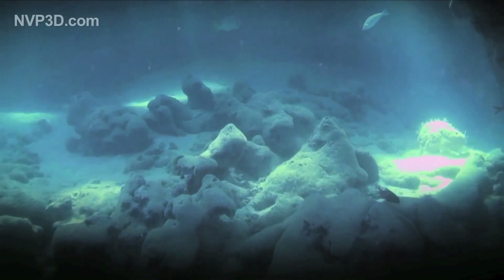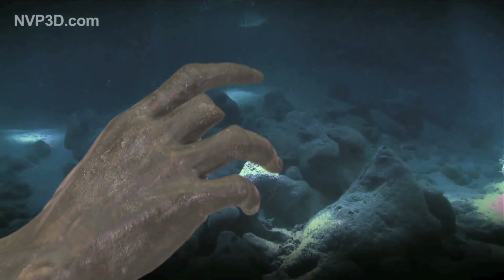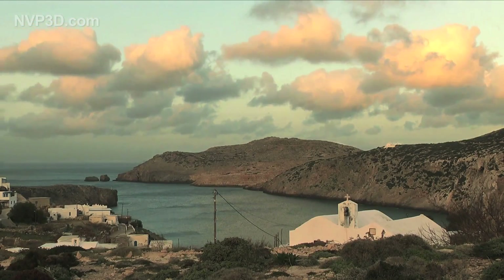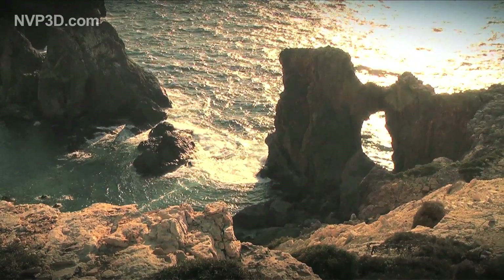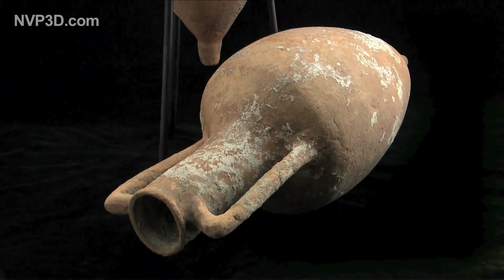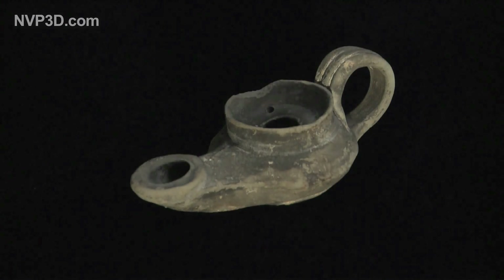In 1900, fishermen diving for sponges spied a bronze hand on the sea floor. They told the Greek authorities, who, the next winter, searched the Antikythera coast around the shipwreck. Half concealed in the seabed, they found more than 200 amphorae, some of them intact. Nearby were the usual objects of a ship's crew, such as oil lamps.